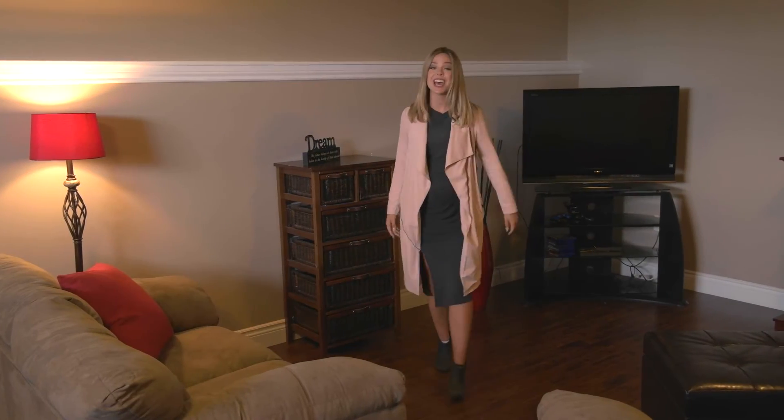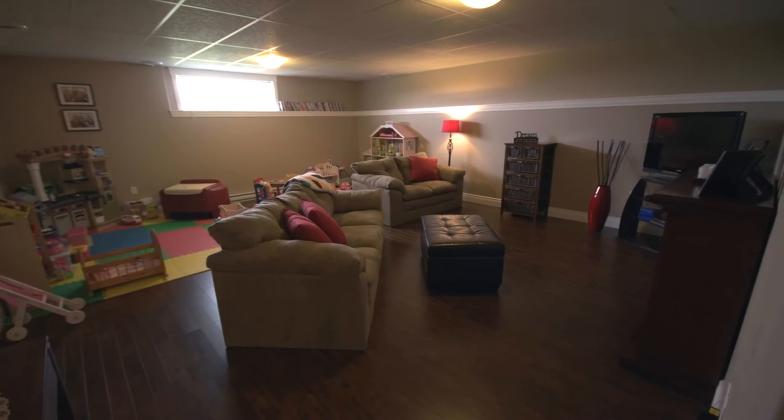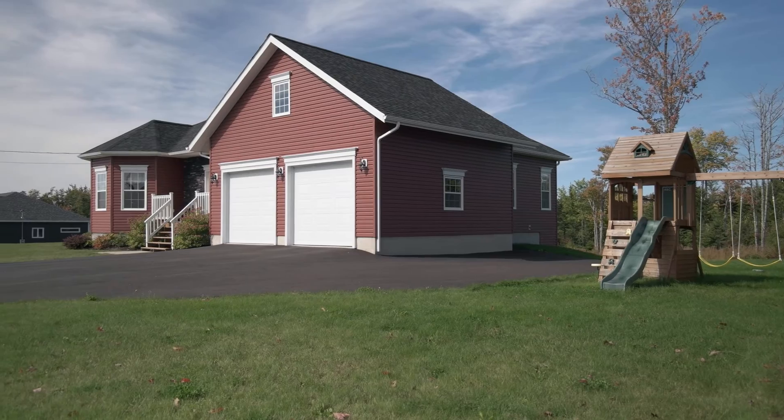And check out this fantastic downstairs space, big enough to accommodate movie nights and kids' play space. The rest of the lower level is completed with two additional bedrooms and another room already roughed in for a third bathroom.